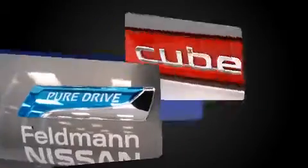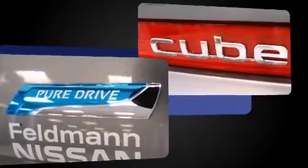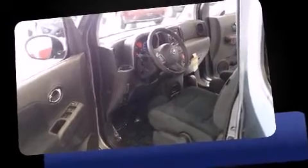Top features include a split-folding rear seat, variably intermittent wipers, a leather steering wheel, remote keyless entry, and one-touch window functionality.